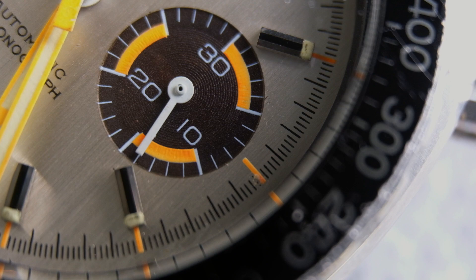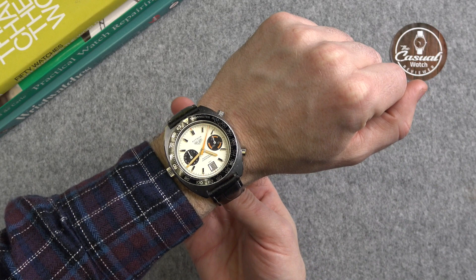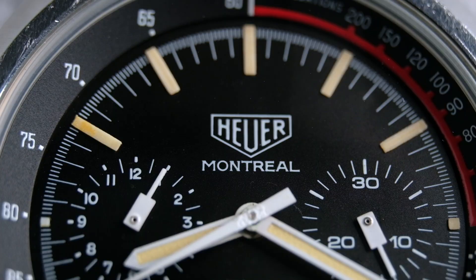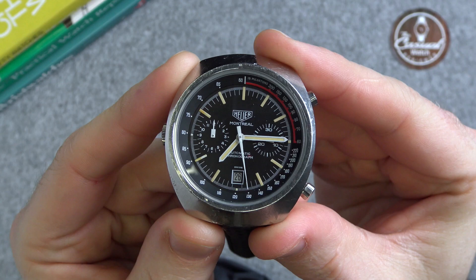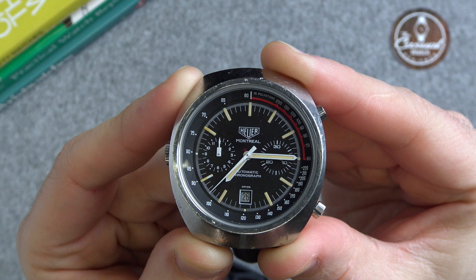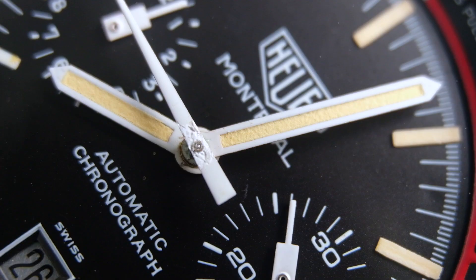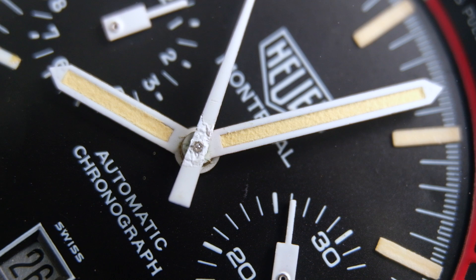It has an automatic movement with a sapphire crystal. Both of these watches are quite large for the time that they were manufactured — they're 42 millimeters, which is a very contemporary size. The second watch, and my favorite, is the Heuer Montreal. This is the reference 110.503 NC, made around 1974. This is currently for sale on Bob's Watches for $5,356. This also features that Heuer Calibre 12 chronograph movement, has an acrylic crystal, a tachymeter, and also a pulsation scale.